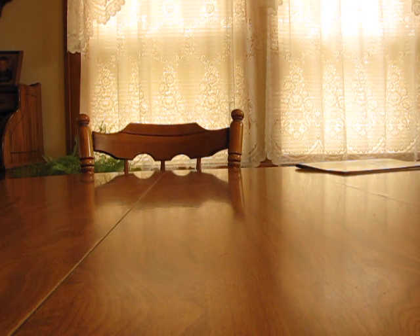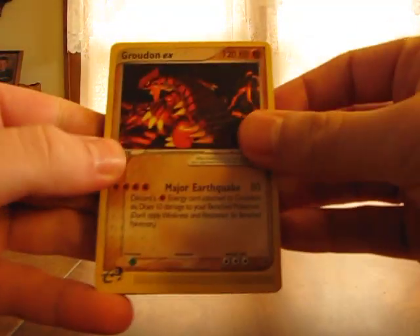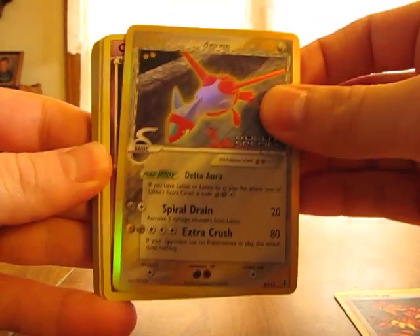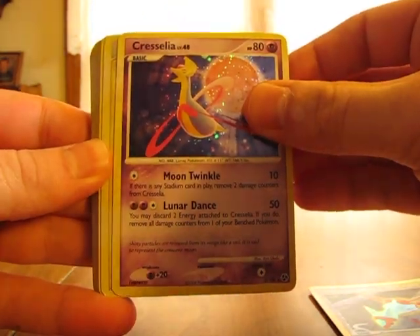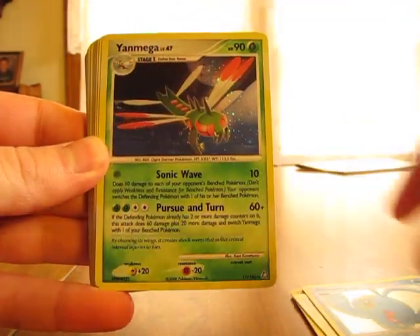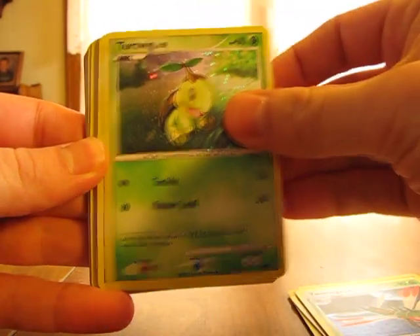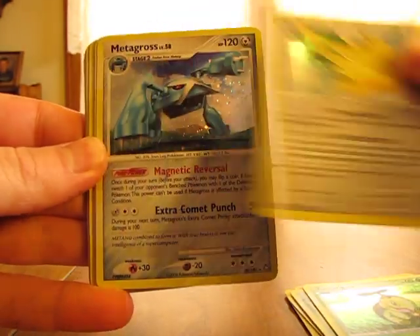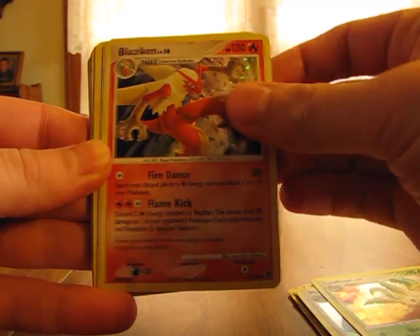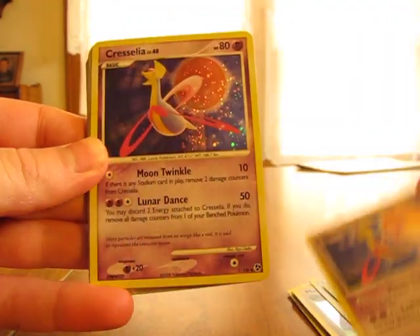The promo's the first card I get, so I have a Groudon, Latios, all these in really good condition too — I like that. Cresselia, Luxray, Manaphy, Yanmega, Turtwig, Dragonite, Metagross, Leafeon, Blaziken, Cresselia again — another one.